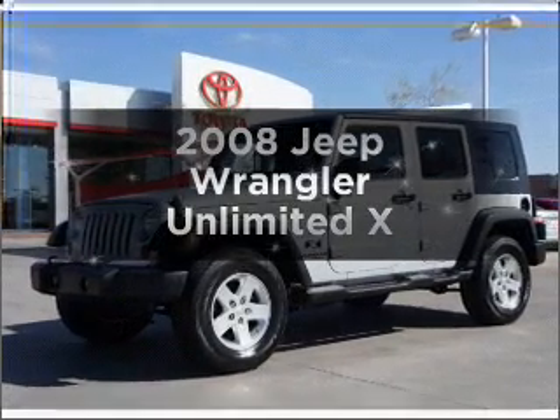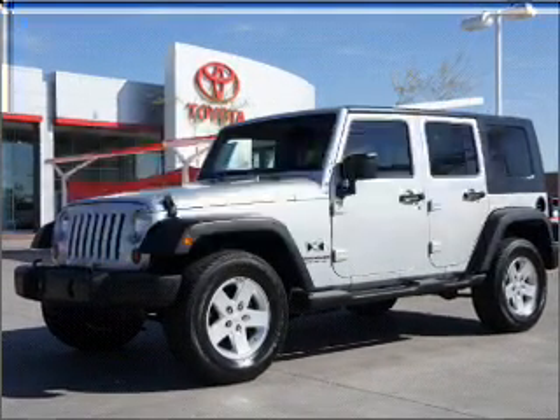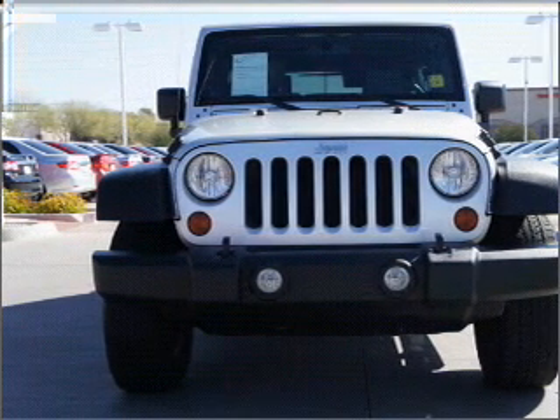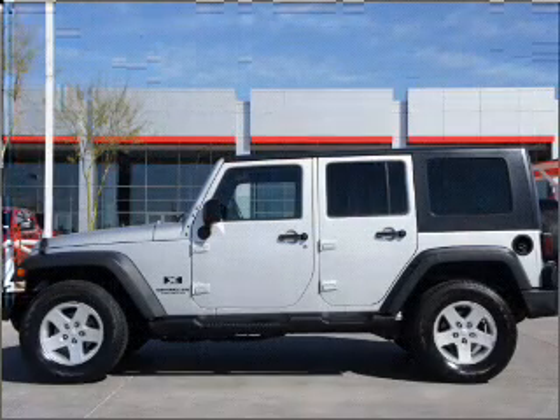Get noticed in this 2008 Jeep Wrangler. This is the set of wheels you've been looking for, with a reliable six-cylinder engine that responds smoothly to its automatic transmission.